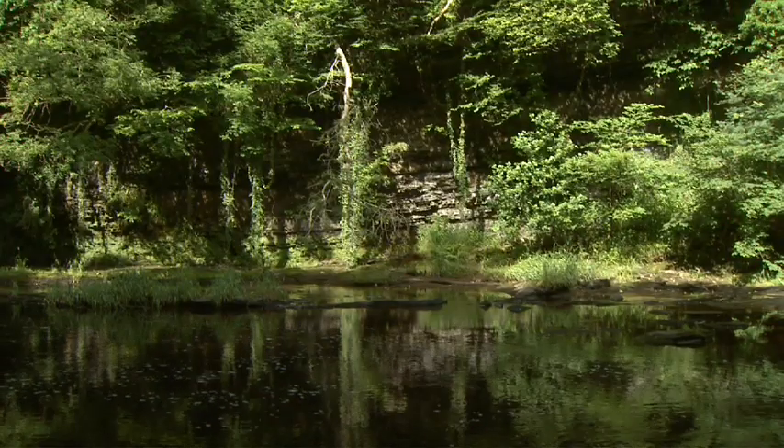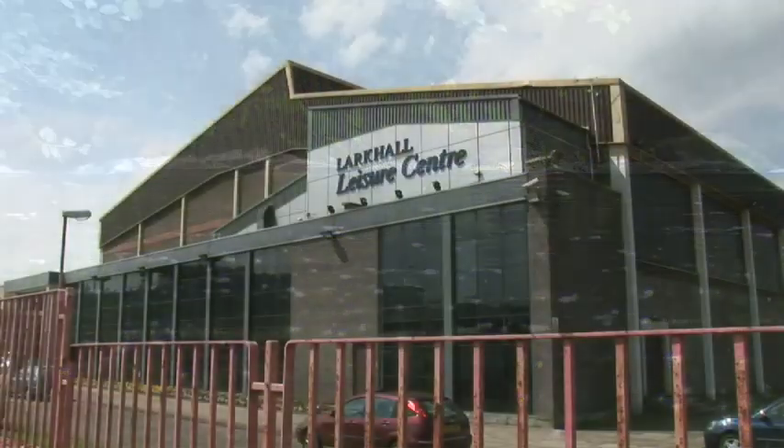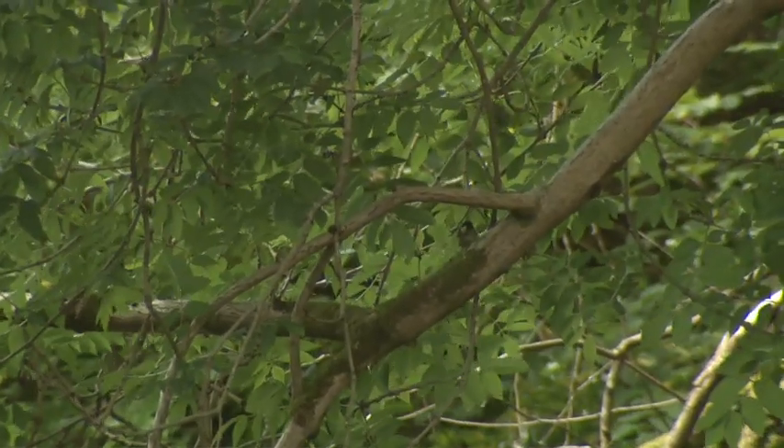As a boy I spent many happy hours in this Glen — a fantastic playground. I learnt to swim in this river; we didn't have the fantastic leisure centre in those days. I also learnt to fish and identify the very many species of bird life that are here, and a lot of this is now thanks to the Friends of Morgan Glen, who have brought this back to the fantastic Glen it always was.